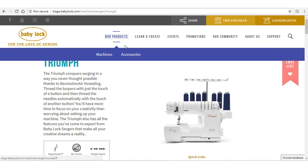The Accessories option will take you to a page where you will see categories of accessories like feet, bobbins, hoops, and more. You can also search for a particular accessory.